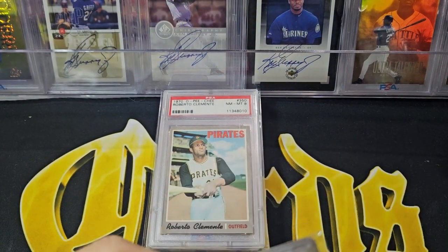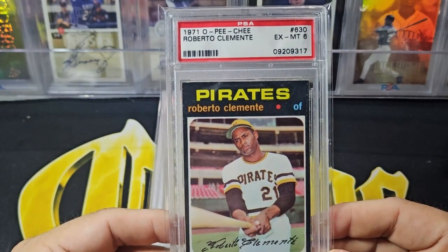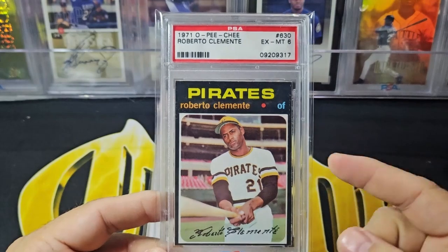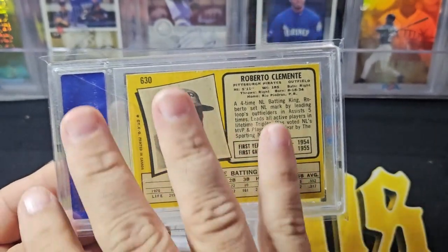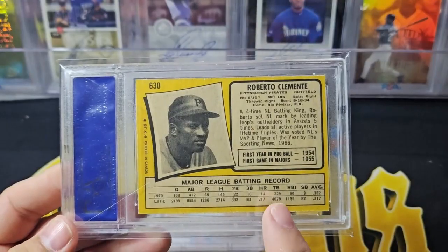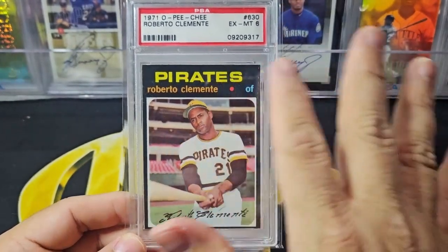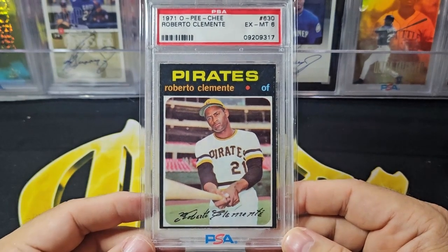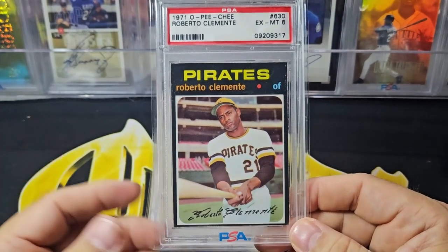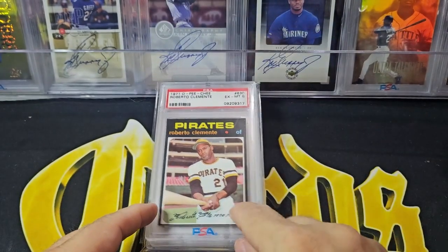Next one I got at the National last year - the 1971 O-Pee-Chee. This card is tough for a lot of reasons. One thing this card does is it's always cut short, so a lot of times it comes back mini-sized. It's an older grade, non-hologram, but you can see the beautiful 1971 O-Pee-Chee back, which is yellow versus green - they changed the color of the back, which I think is really cool, and yellow goes well with the Pirates. The 1971 O-Pee-Chee is a PSA 6, but this card is uber tough - it's always mini-sized. Getting any grade 6 is probably as good as you can find. I'm super stoked to have the 6 there.